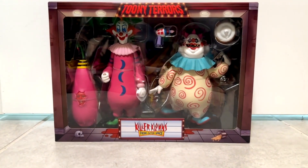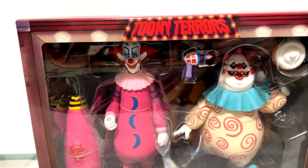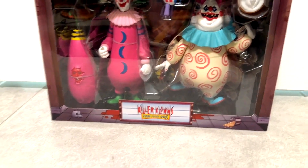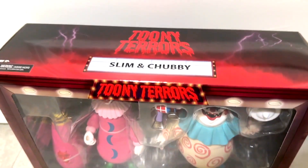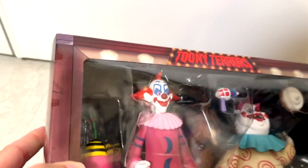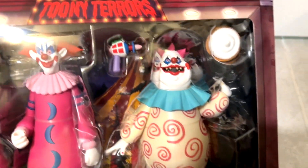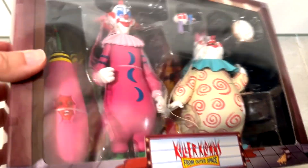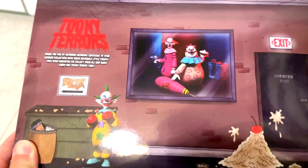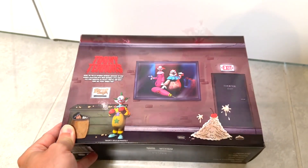Here's a closer look at the Killer Clowns from Outer Space Toonie Terrors box set. You'll notice that the packaging is standard Toonie Terrors — looks just like their other boxes. It has Slim and Chubby, the names of the characters, on there. It comes packaged with the two figures, their accessories, and the cotton candy corpse. Here's what the back of the packaging looks like, and you'll see that Shorty, right there on the left, is sold separately.